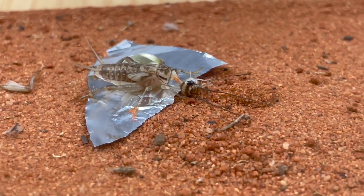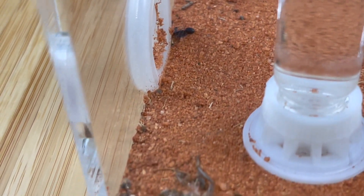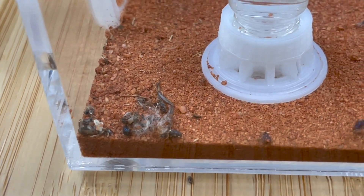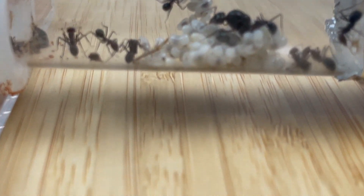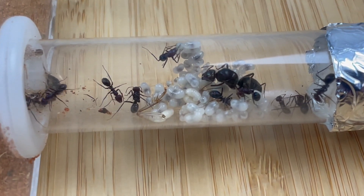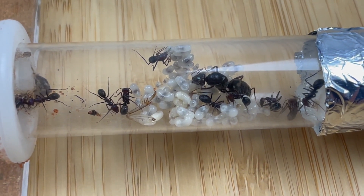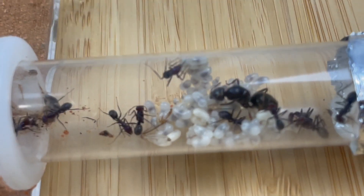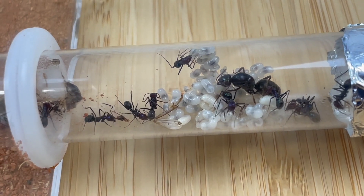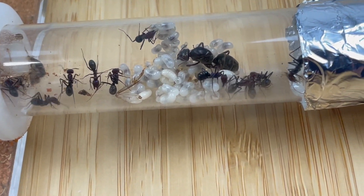Lastly, I have also bought an established meat ant colony. This colony arrived in a test tube, which I immediately connected straight to a small outworld. Unfortunately, many of the workers died during shipping, although I'm not too worried, simply because of what the queen is hiding inside. Check out the amount of brood this queen is watching over — how many can you count? Clearly this colony will be experiencing a population explosion soon and will require a bigger nest. This colony will no doubt quickly replace our fallen meat ant colony. Thank you, AK Colony, for helping out and making the ant keeping community great. Support those that support us.